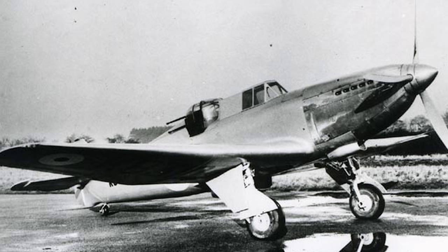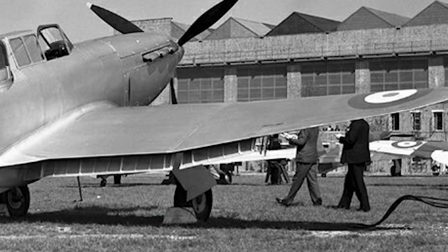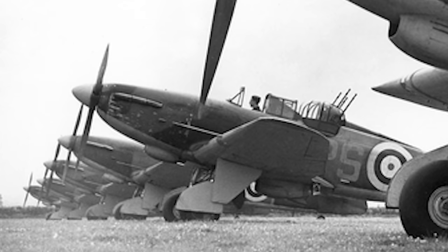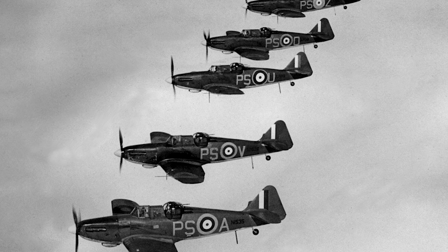Flight trials showed that the aircraft, despite its unusual design, handled quite well and was remarkably stable – something highly desirable in what was essentially a flying anti-aircraft battery. However, these changes, modifications, and trials all took time, which would have a detrimental effect on the aircraft's eventual effectiveness. The first Defiant air group became operational on December 8th 1939 with No. 264 Squadron, well over a year behind plan.